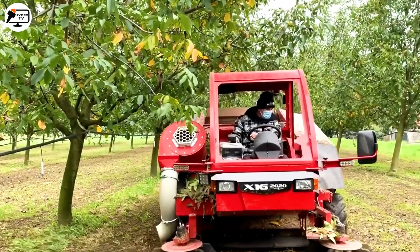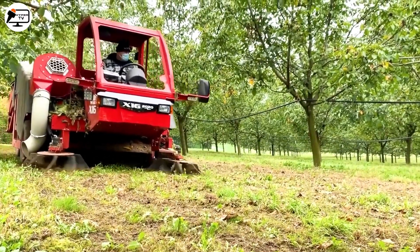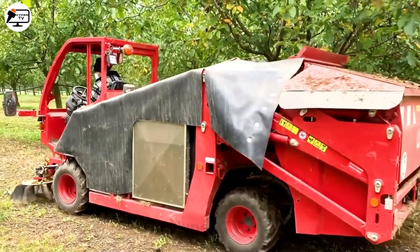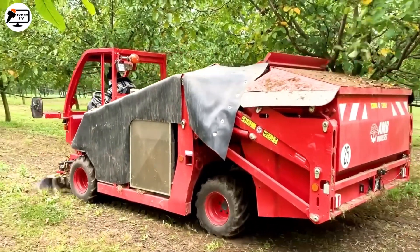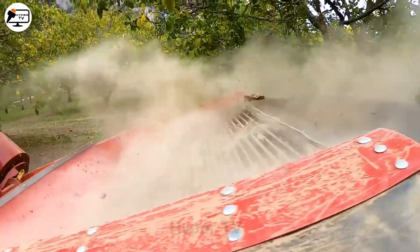The X16 Walnut Harvester is an advanced machine equipped with automatic technology, simplifying the collection and separation of walnuts. Its efficient mechanisms and systems ensure a smooth and uniform separation of walnuts from the tree.